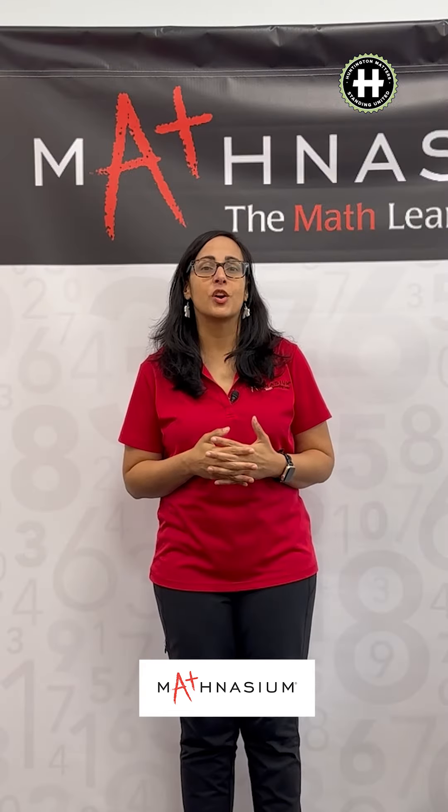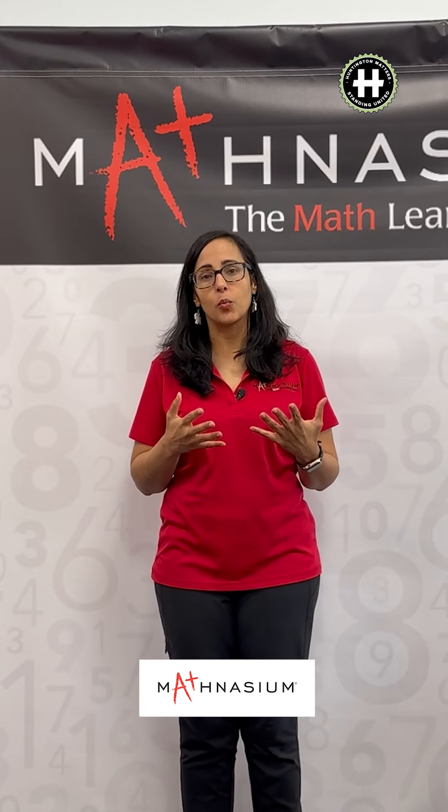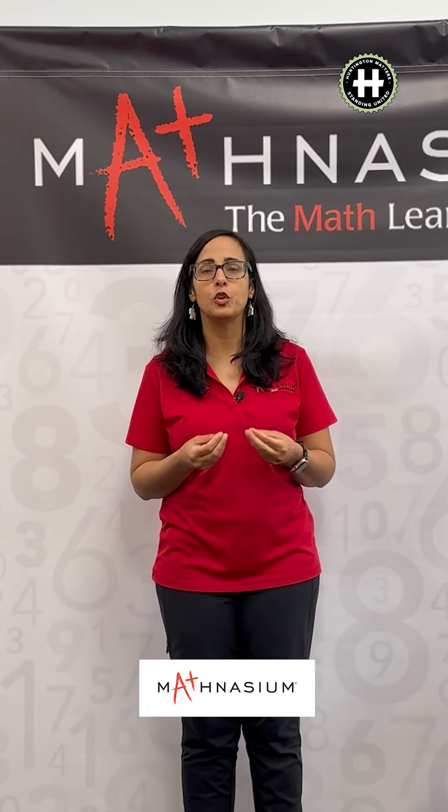Our pricing plans start at roughly $37 a session. Depending on where your child is at and what their needs are, we offer plans anywhere from one session a week to up to ten sessions a month. We invite you to come in and chat with us and see what works for you and your family.